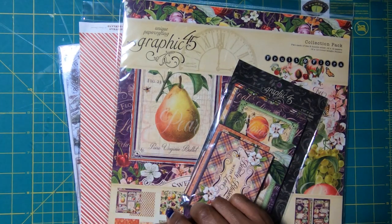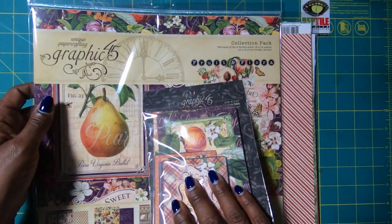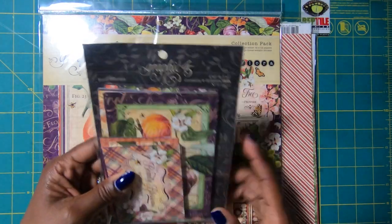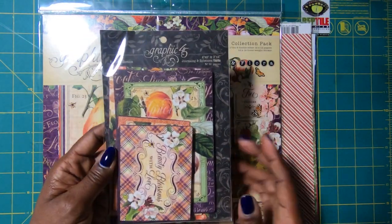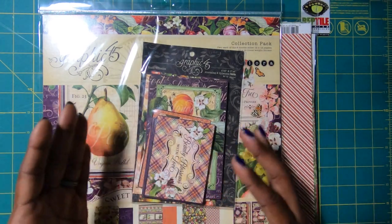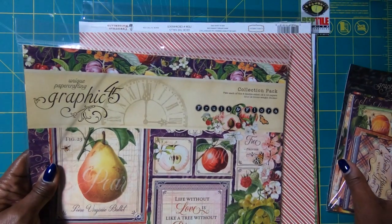They'll do that on anything they're able to get — they'll place a special order for you and you can go by the store and pick it up. So I love this Graphic 45 collection, Fruit and Flora. I went ahead and picked up another pack of the Bloom Ephemera because I was running low on that — I've used it in some projects I haven't really shared with you guys yet.